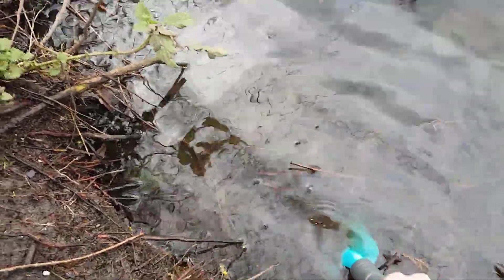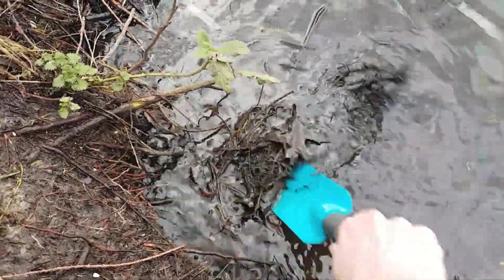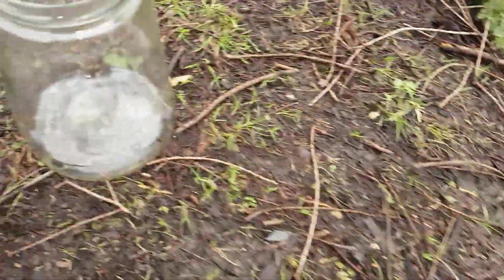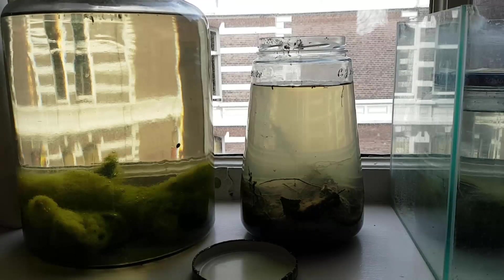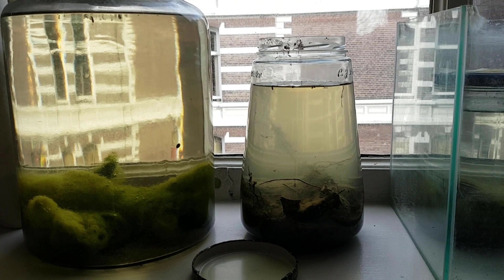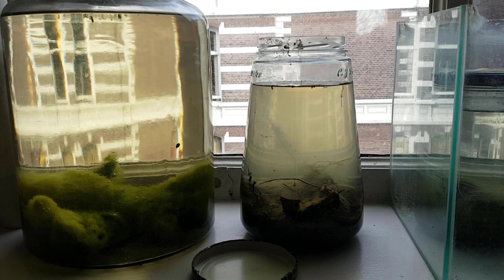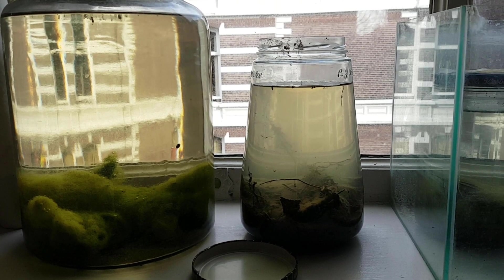Hello. I decided that I wanted to do a little experiment on an ecosphere. So I went to a pond and took some dirt and water. This is what it looks like after a day. What I want to find out is how this ecosystem will develop if it's always exposed to light — natural light during the day and artificial light at night. I want to see what effect this has on the algae, animals, bacteria, and everything else that's in there.